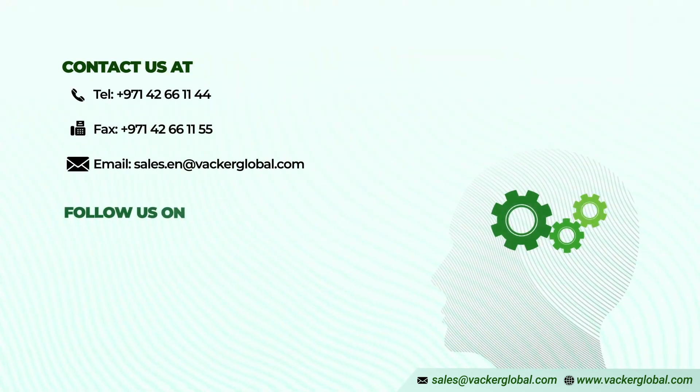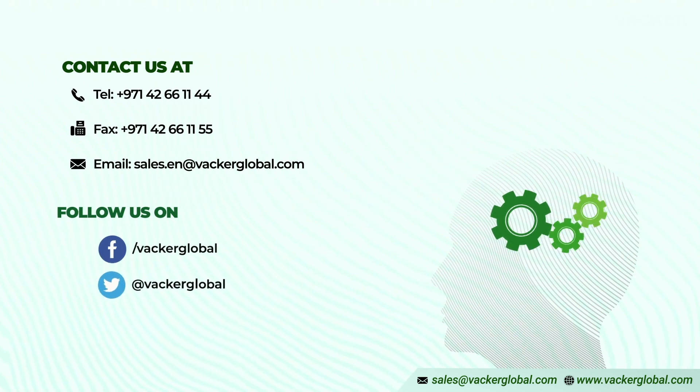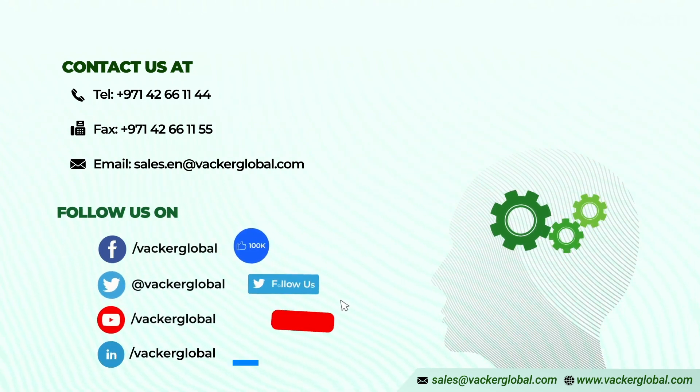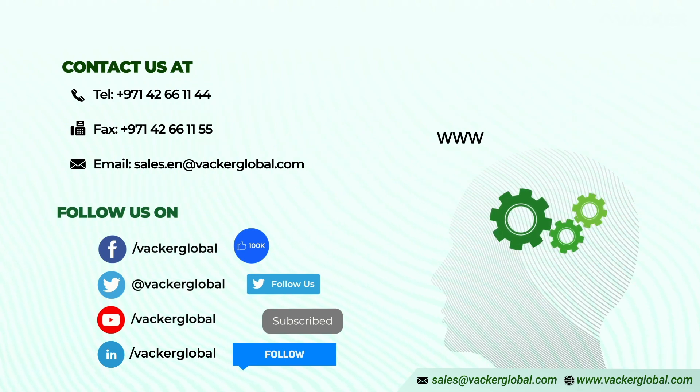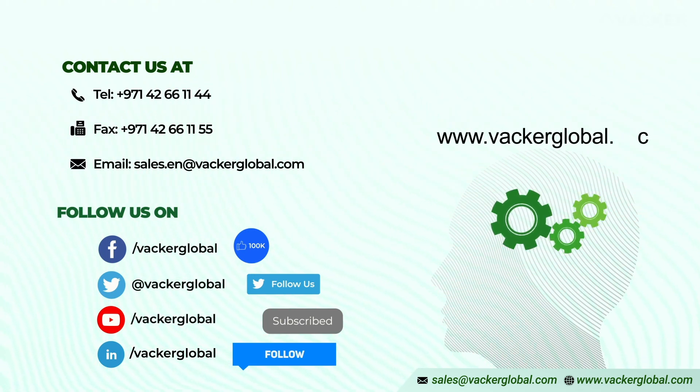For detailed information and warranty, please contact our sales office at sales.en@vackerglobal.com. Visit our website at www.vackerglobal.com.